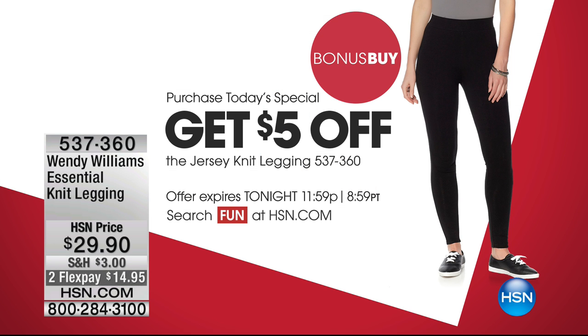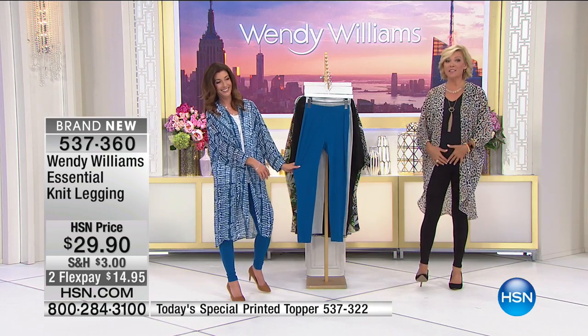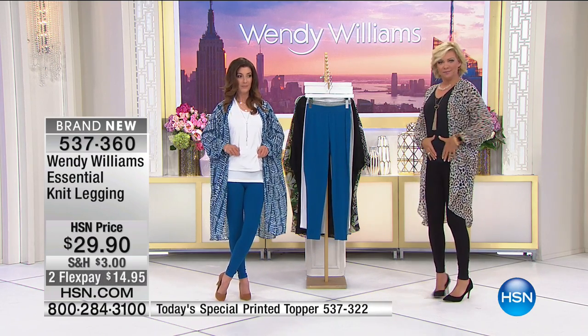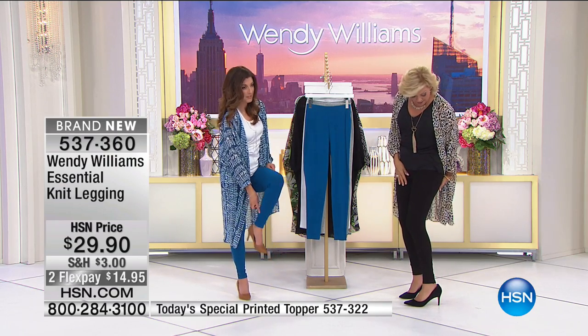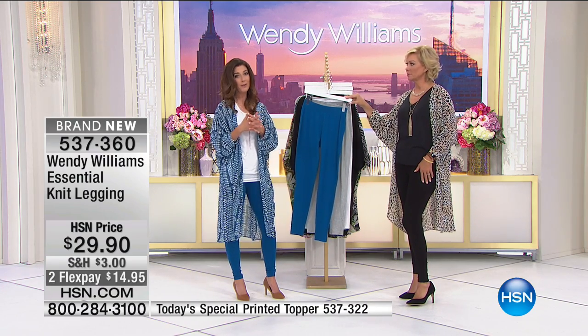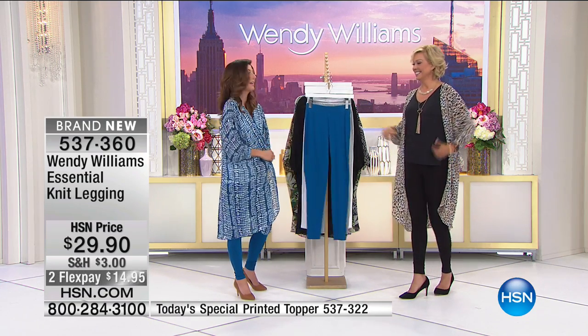Don't forget about the bonus buy — these leggings are like a giveaway at five dollars off with any purchase of today's special. Get one today's special and as many leggings as you want at five dollars off all of them. I love them because they go nice and high — way over your belly button — giving you that nice flat tummy feel. They're nice and long but work on both McKenzie at 5'9" and me at 5'6", with just a little bit of ruching at the bottom.